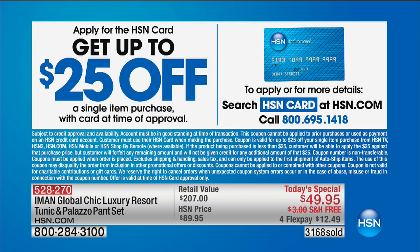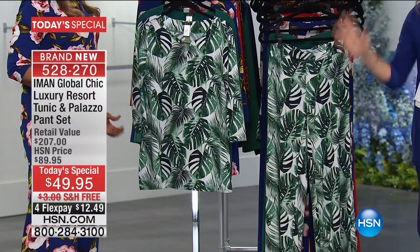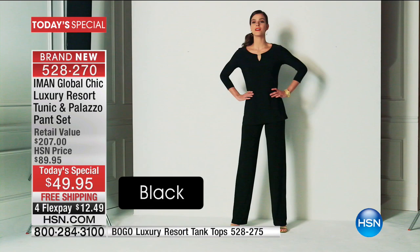We're going to walk you through the colors and how you can mix and match everything. The green floral and all these prints are brand new. This beautiful green palm print — last call, there's only a couple thousand for the entire day, down to about 3,000 or 4,000 between short, average, and long, extra small all the way through 3X. And yes, these are machine washable.